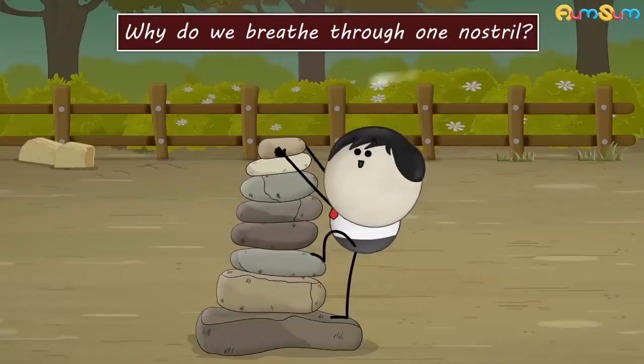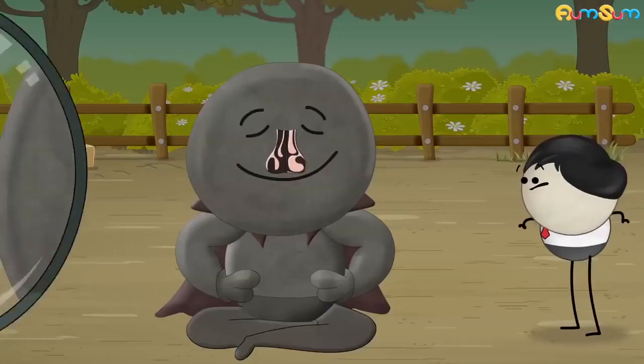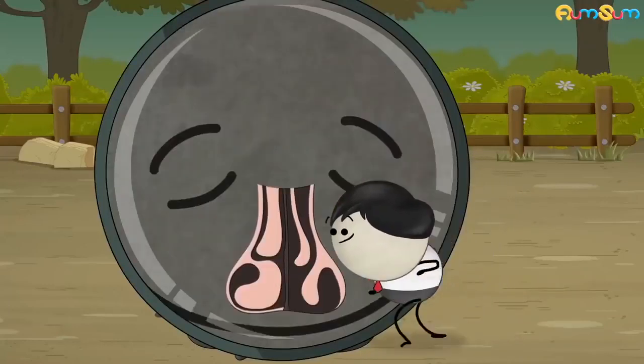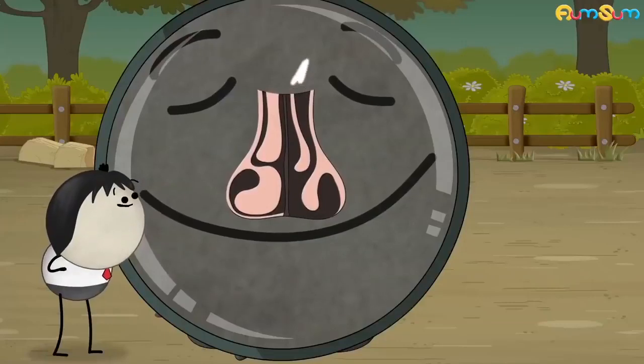Why do we breathe through one nostril? Our nostrils have specialized tissues. At a given time, these tissues are swollen in one nostril while they are shrunk in the other. When we breathe, air passes easily through the nostril in which the tissues are shrunk.